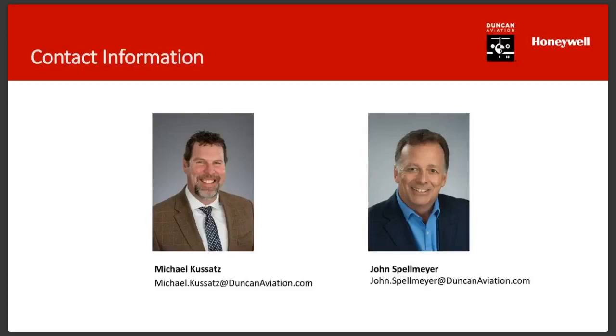On who holds the STC for the Global Express: for Primus Elite enhanced features, Bombardier has the STC. For one-for-one replacements, there are other Honeywell dealers that have STCs, listed in the sales bulletin. For LaserRef non-Gulfstreams, Dassault Falcon Jet holds the STC — it's shareable within the network, so you don't have to go to Dassault specifically. It's available to any Honeywell authorized facility.